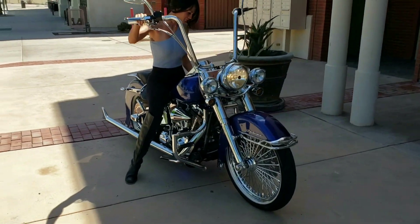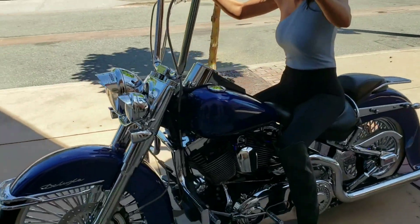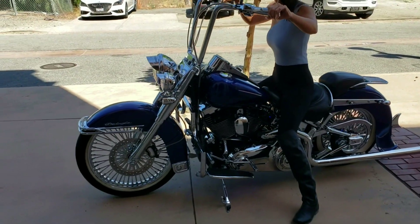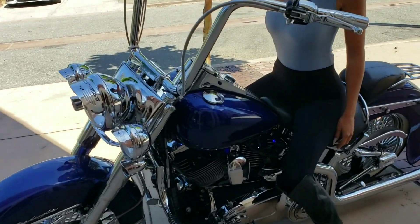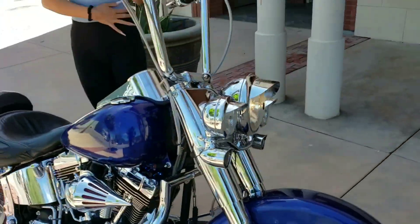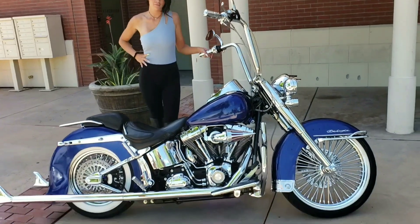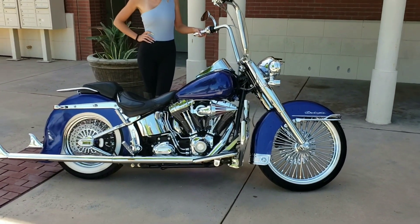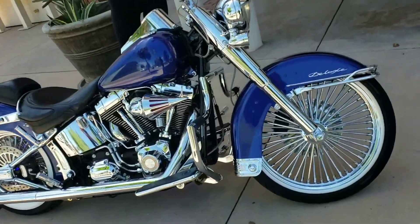2009 Harley gangster deluxe, 96 inch six-speed, candy blue paint. Got the fat daddy spoke wheels on it, got the fishy exhaust, got the lighting underneath — blue neon lighting on all the lights, ape hanger bars, chrome swing arm, intake. Bike's got 8,000 miles on it. Look at them chrome forks.